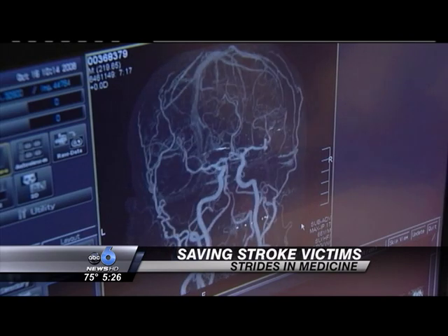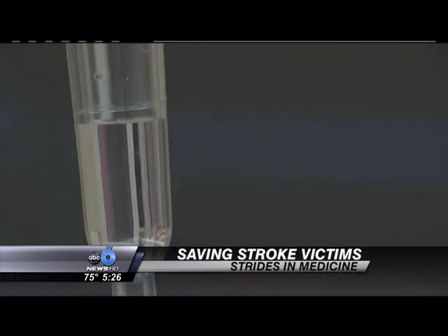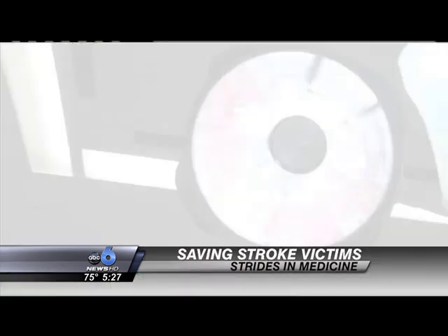But there's one caveat: the drug must be administered within three hours of the first symptom of stroke. If not, the damage has been done.